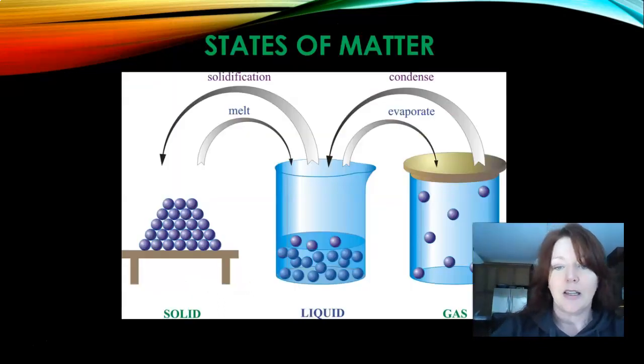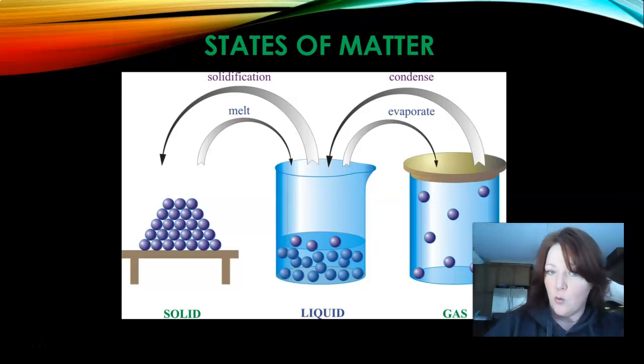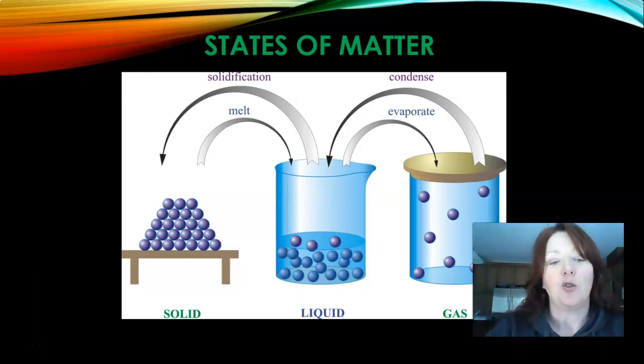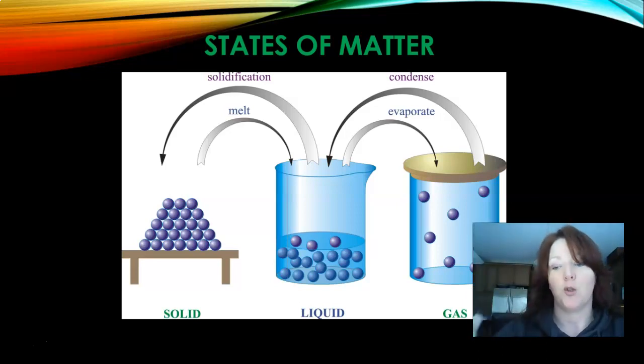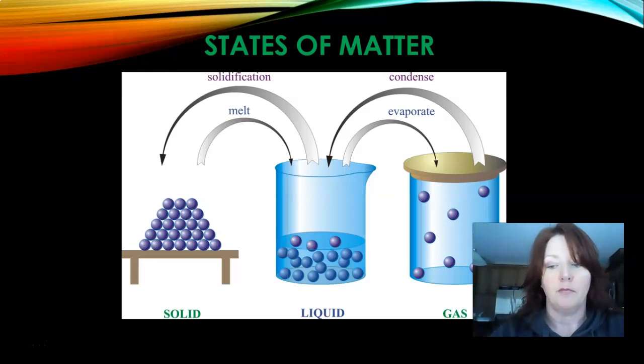The states of matter — going back to grade 11 chemistry class — are either a solid, a liquid, or a gas. Let's use the example of water. Water as a solid is ice; you melt ice, it becomes a liquid; you boil water, it becomes a gas or a vapor. Those are the ways of showing something that changes in its state.